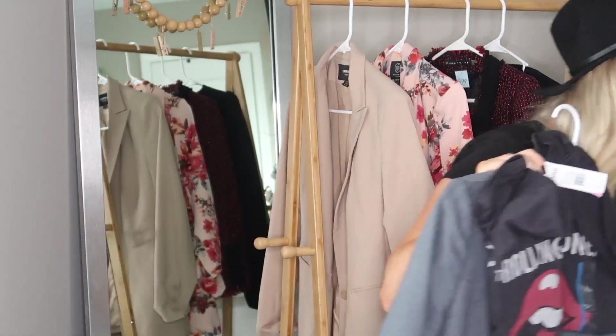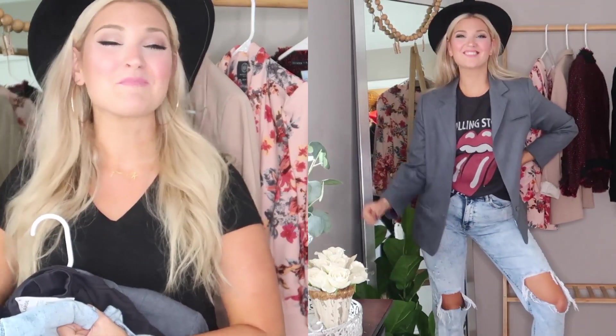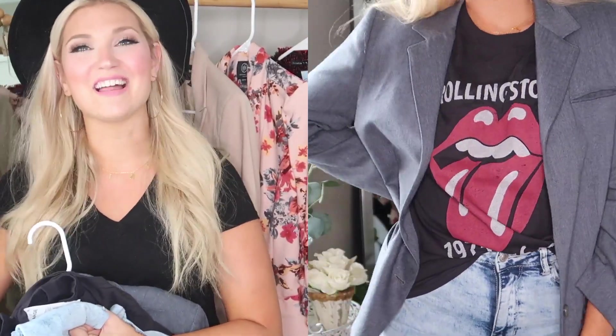I'm pairing it with a Rolling Stones graphic tee. You can get these at Target — I love their selection — but the thrift store also has amazing vintage band tees. Along with the graphic tee and some ripped jeans, this is such a cool, edgy look. I love it with the hat — everything is pulled in and looks really nice. The blazer is fitted enough but still oversized to give it that trendy look. Super on trend.